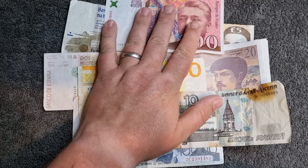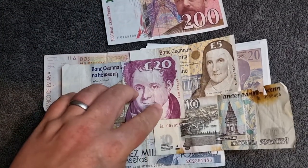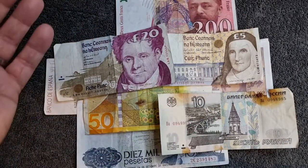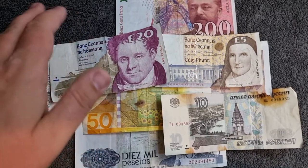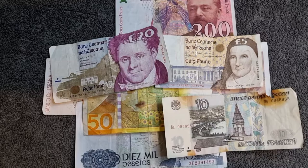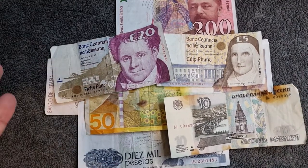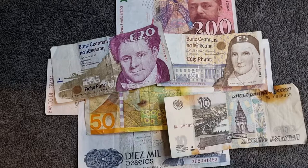So those are the banknotes from this gifted collection. You'll agree that there are some fantastic additions — the Irish notes especially are just smashing. I'm really grateful — the chap said would I like all of them and of course I said yes. It's been fantastic to have a good look at them. I'll do some more research but if you can comment below with anything you know about these banknotes, that'll save me a lot of time. If you enjoyed this video please give it a like, leave comments, and subscribe to the channel.